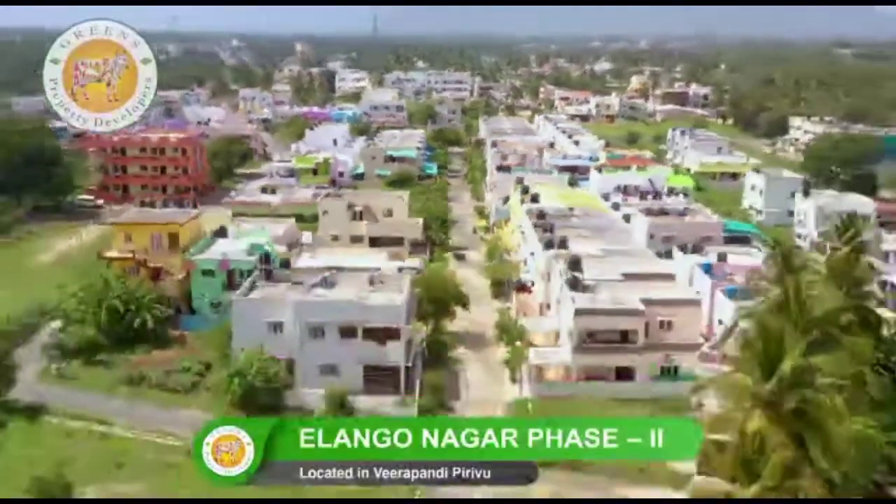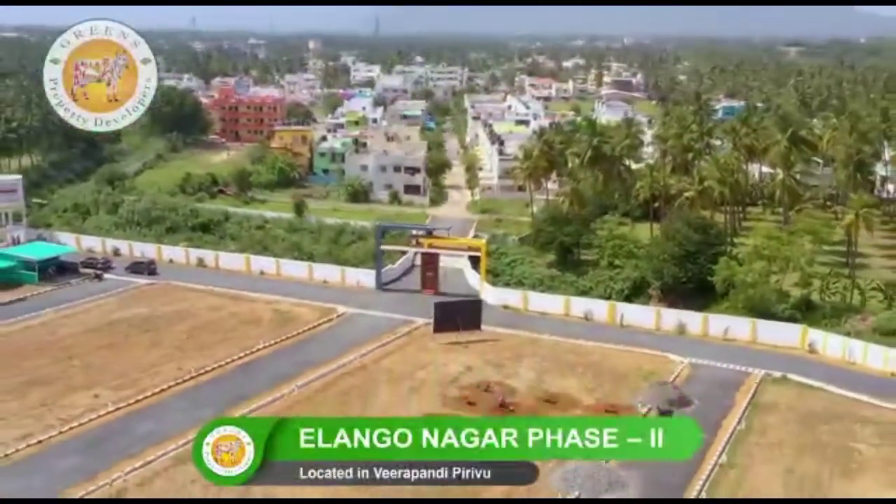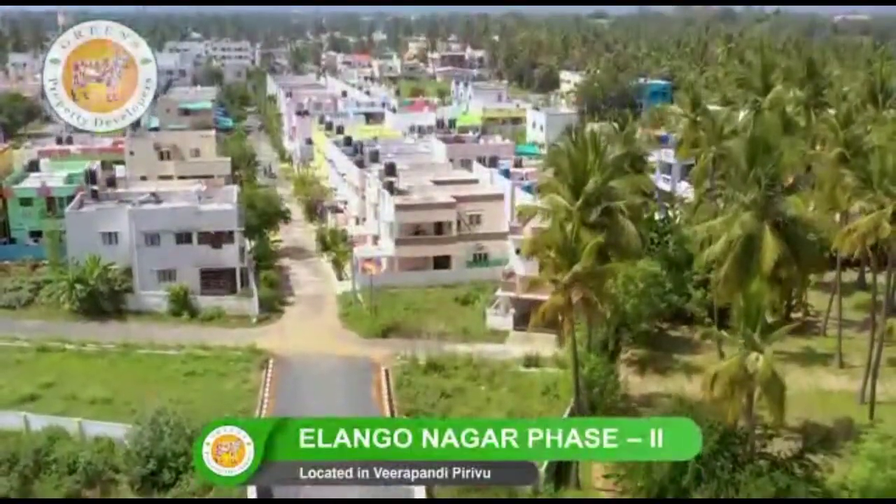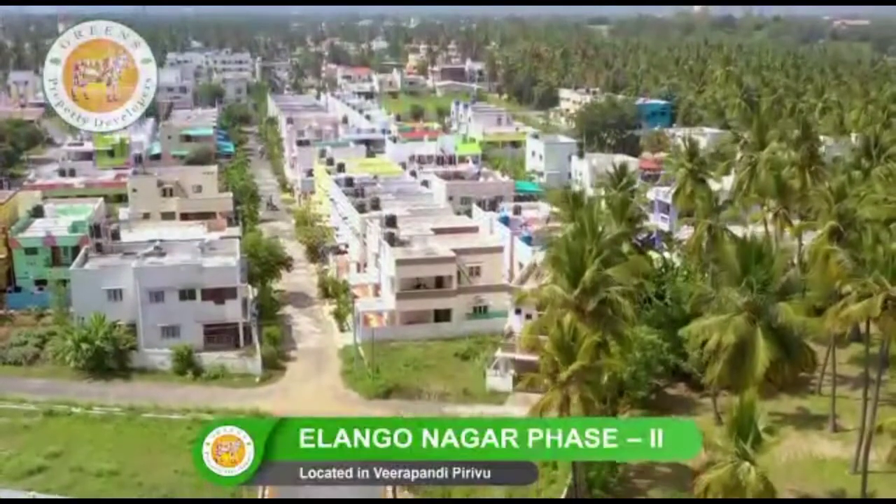Ilangonagar Phase 2 is a highly smart and chic living residential area, which is an extension of Ilangonagar, located nearby the Coimbatore Metapalayam Road.